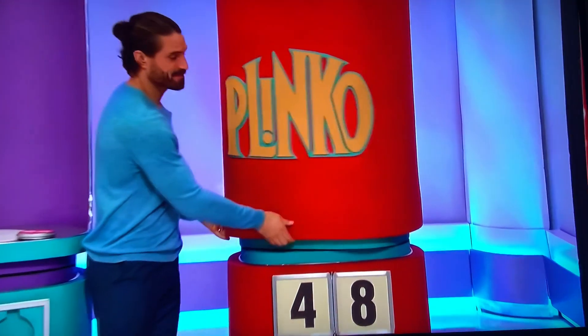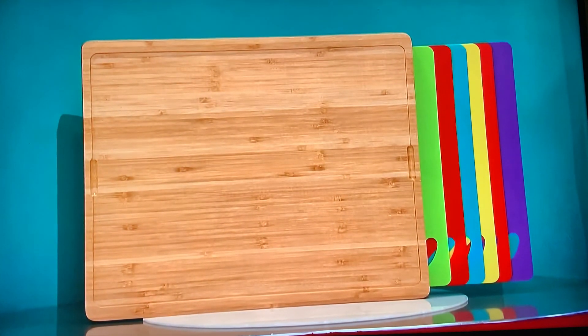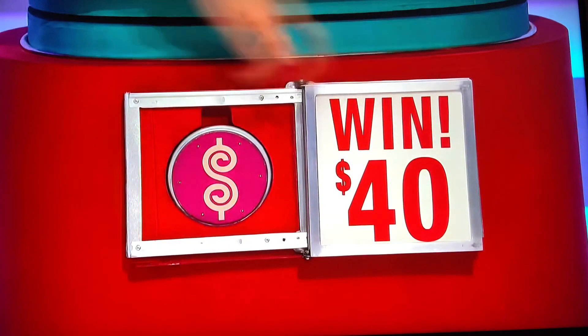Next one, please. Finally, this bamboo cutting board set includes six color-coded chopping mats. Starts with a four or ends with an eight? Starts with a four, please. Yes!